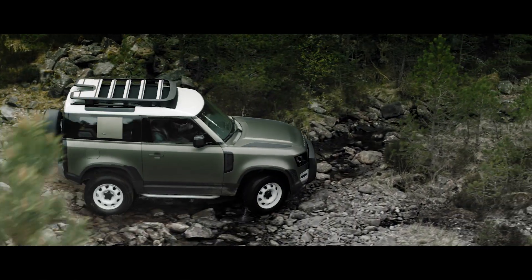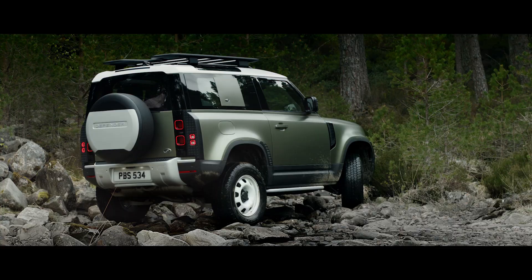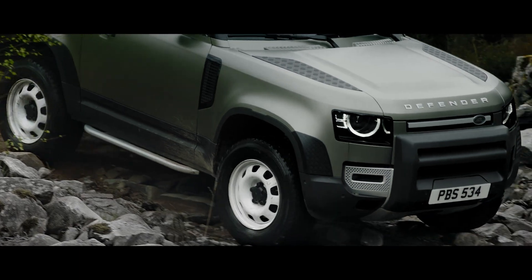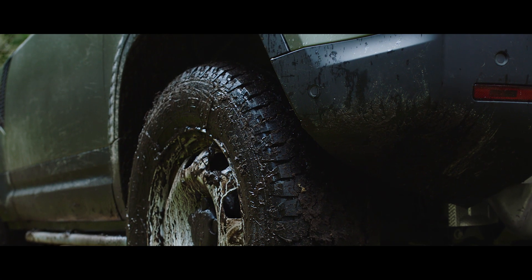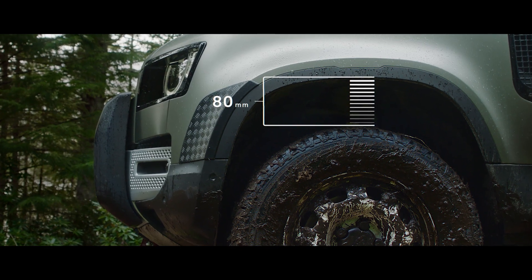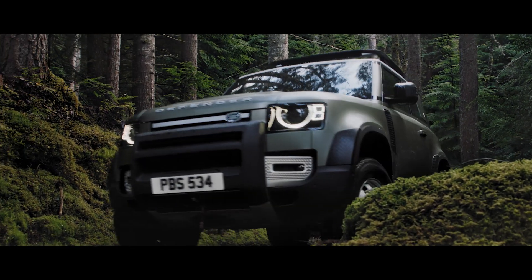Clever features such as the optional coilsprung suspension system combine double wishbones at the front with an advanced multi-link rear suspension, creating an agile and responsive chassis. Whilst electronic air suspension adjusts the height of the suspension to help off-road articulation, making every drive that bit smoother.